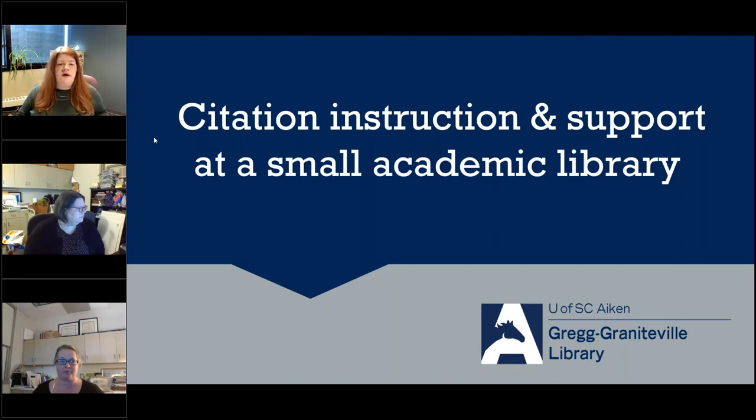We are going to jump into citation instruction and support at a small academic library. With us today is Deborah Harmon and Brandy Horn, who are both instruction reference librarians at the Greg Graniteville Library at the University of South Carolina in Aiken, South Carolina. Their FTE of the university is about 3,865 — a pretty small academic library. They're going to talk about something that many of us probably would have desperately wanted when we were in college, either as a student or as a librarian. I'll hand it over to Deborah and Brandy.